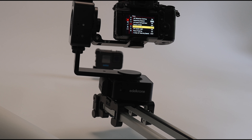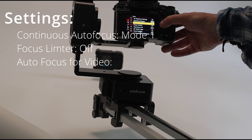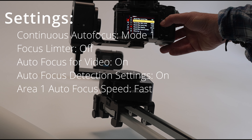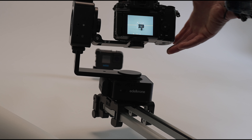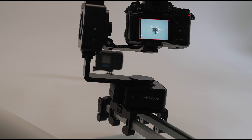Both cameras are set up in exactly the same way: continuous autofocus mode, focus limiter off, autofocus video on, autofocus detection settings on, area one, autofocus moving speed on fast. Let's see if it will — it's not even focusing. Let's try using the half press to get it in focus, stick it in video mode, and give it a go. Move back — lost focus already. This is not good. GH6, your focus breathing is rubbish — gone again.